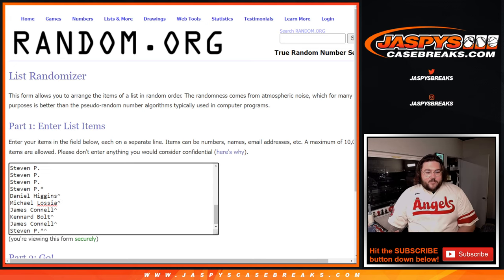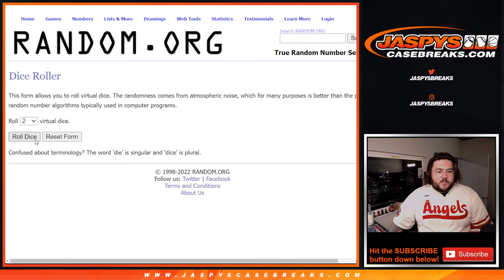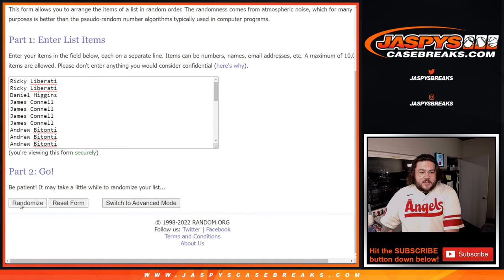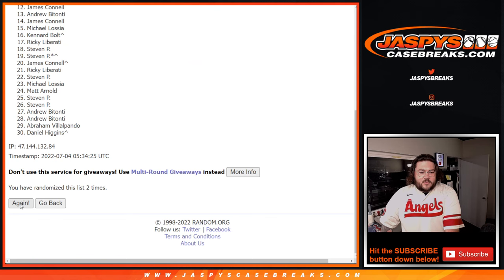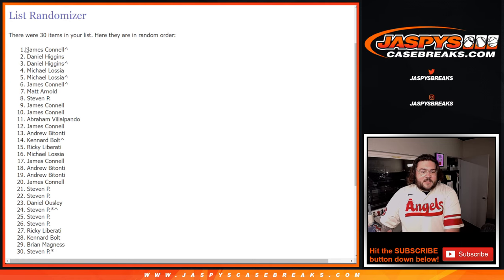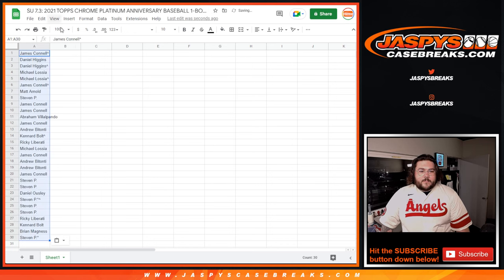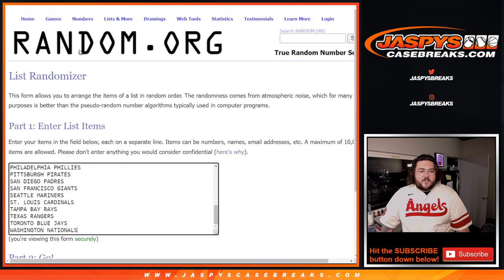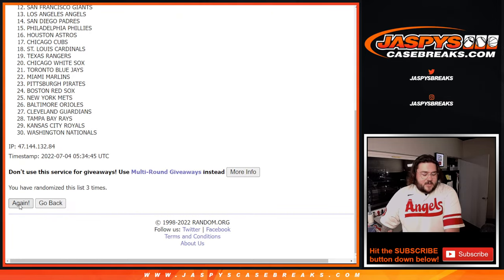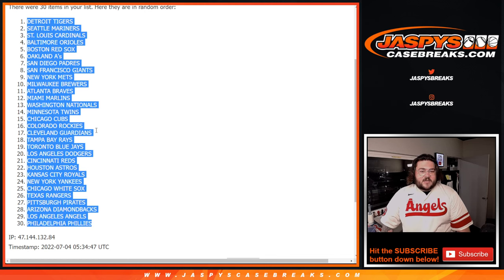Here are our now 30 players — our 30 team customer names and our 30 team names, from the D-backs down to the Nats. This dice roll we will roll for both. Two and two — four. So four times on each. Good luck. One, two, three, four. From James down to Steven. And then four for the teams. One, two, three, four. Detroit Tigers down to the Philadelphia Phillies.